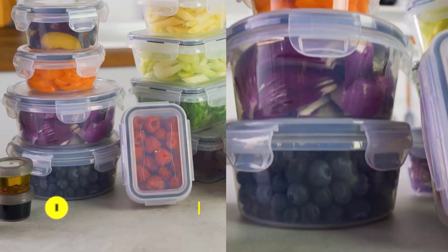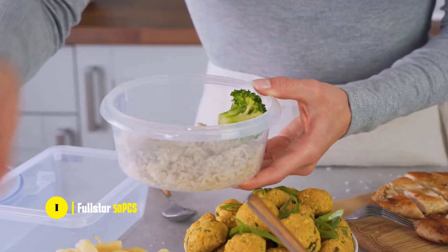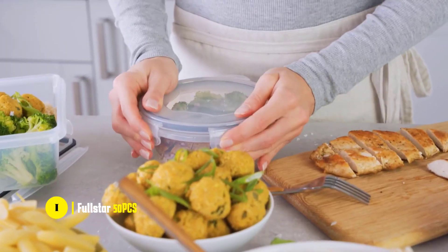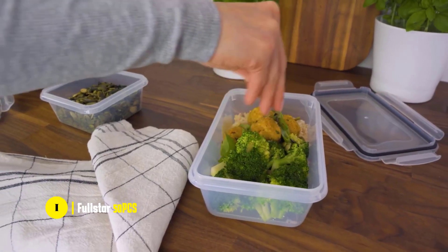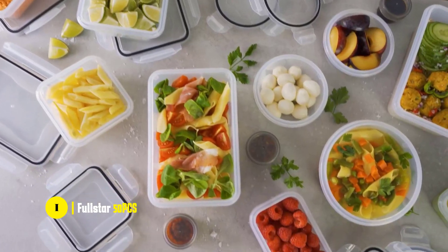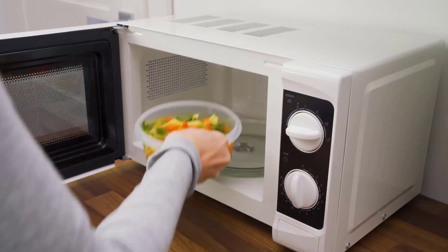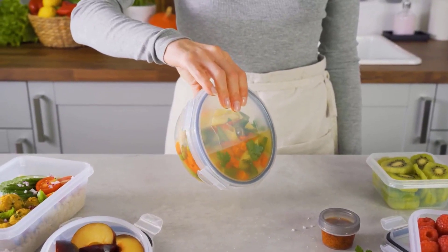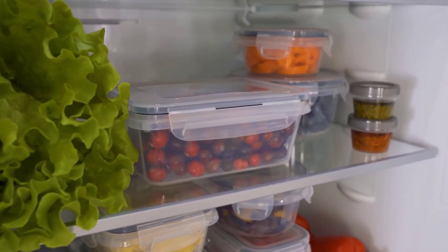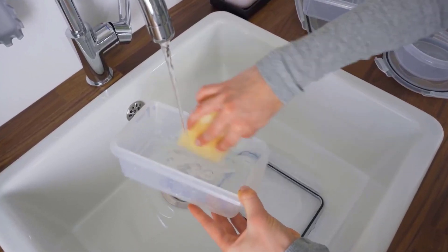Last but not least, we have the Fullstar 50 PCS Food Storage Containers. This set offers an incredibly high-value proposition when it comes to food storage. The 50-piece set includes 24 containers and 24 lids, as well as sticky labels and a chalk pen to make labeling of your various items simple and efficient. The SnapLock 4-Hinge Lids feature a rubber seal that makes for an airtight, watertight seal between your containers and lids, ensuring no spilled food in your lunch bag. The included labels allow for easy identification of contents.